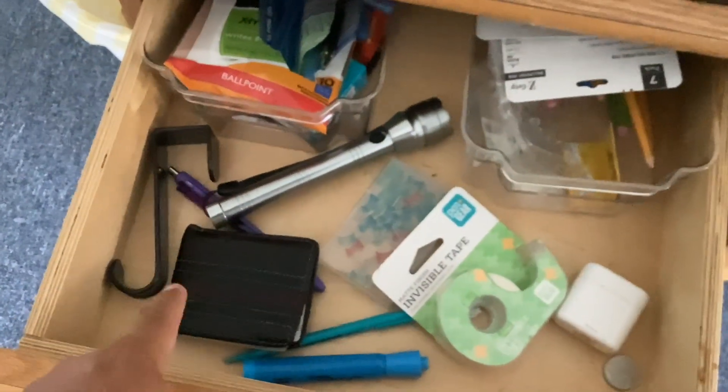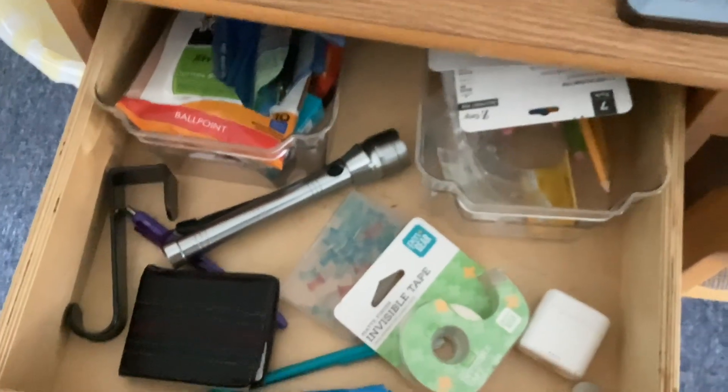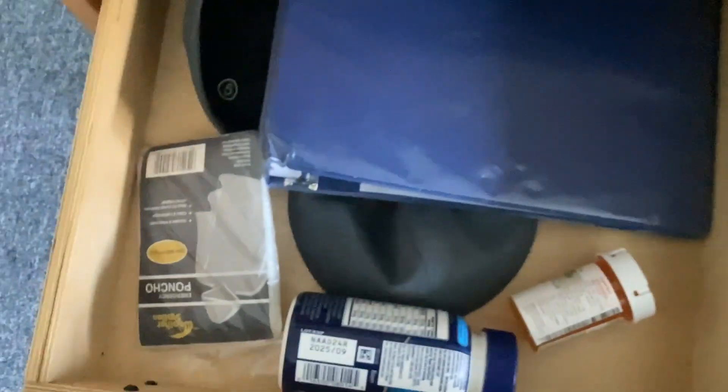And inside my desk, I've got some plenty of cool items. There's my wallet, my marker, my pen, my tape, and everything. And in this drawer, I got my medicine, my binder, and my yarmulkes, and I don't know what this thing is, but I'm not going to tell you.